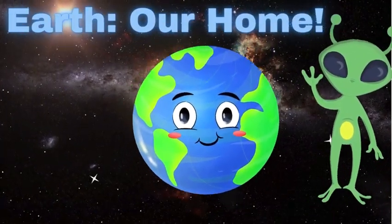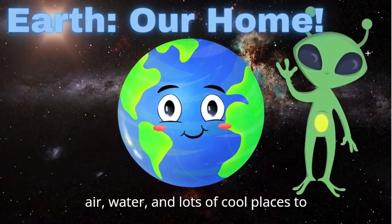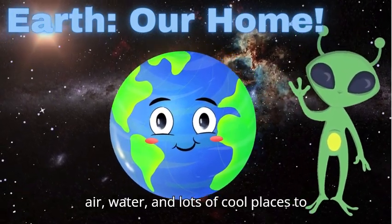Here's our home, Earth. It has everything we need to live: air, water, and lots of cool places to explore.